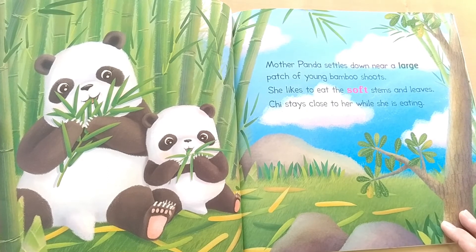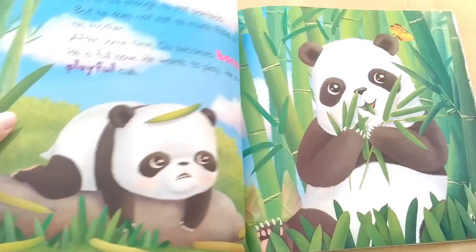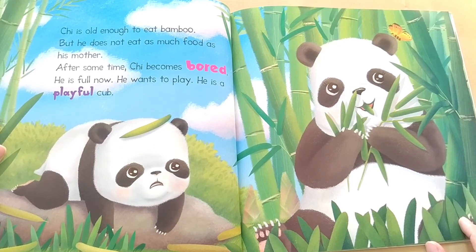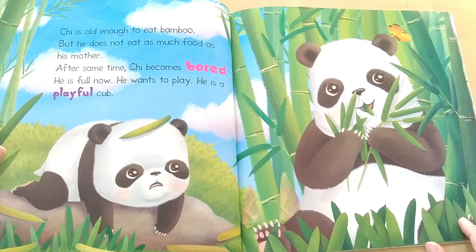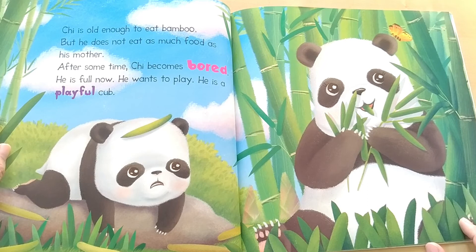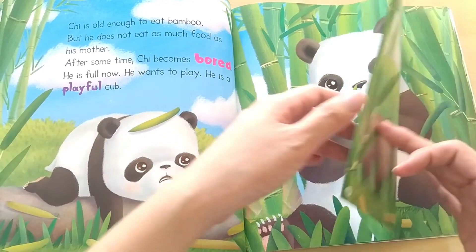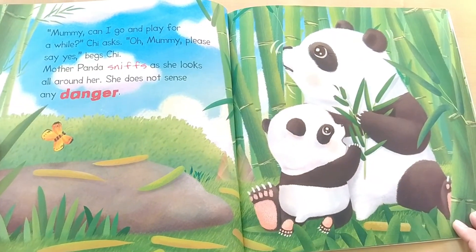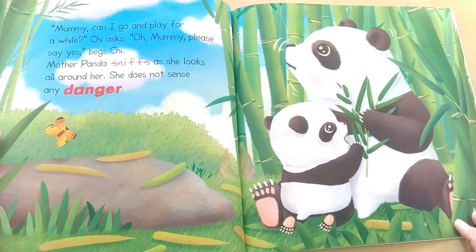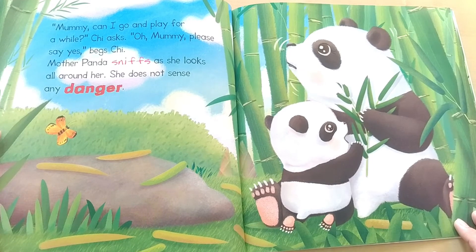Chi stays close to her while she is eating. Chi is old enough to eat bamboo, but he does not eat as much food as his mother. After some time, Chi becomes bored. Chi is full now and wants to play. He is a playful cub. Mommy, can I go and play for a while? Chi asks. Oh, Mommy, please say yes, begs Chi. Mommy Panda sneaks a look as she looks all around her.